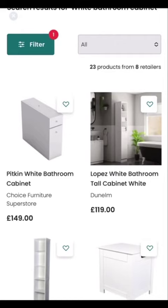Why not join the millions of others who are using uFurnish.com as their first choice website when furnishing their homes.